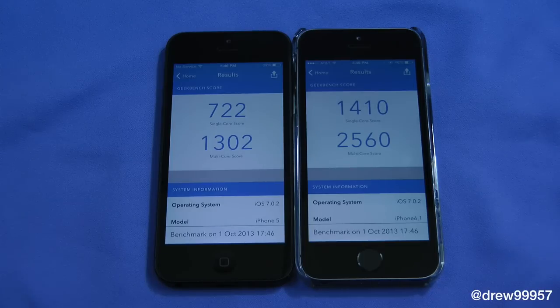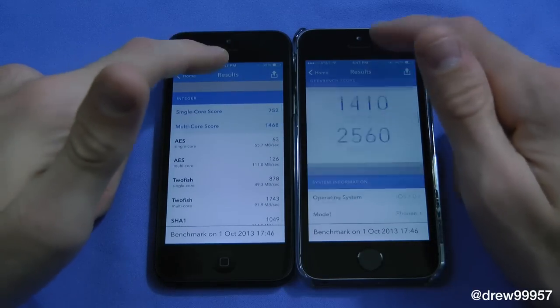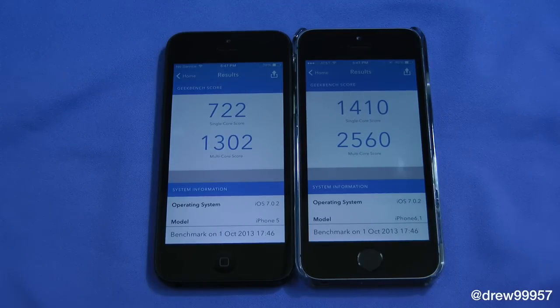I do believe it even kills the Note 3 as well, so keep that in mind. It's a little bit more of a snappier processor than the previous phones out on the market, thanks to that new 64-bit architecture. There you go — this has been a quick look at the Geekbench 3 test.